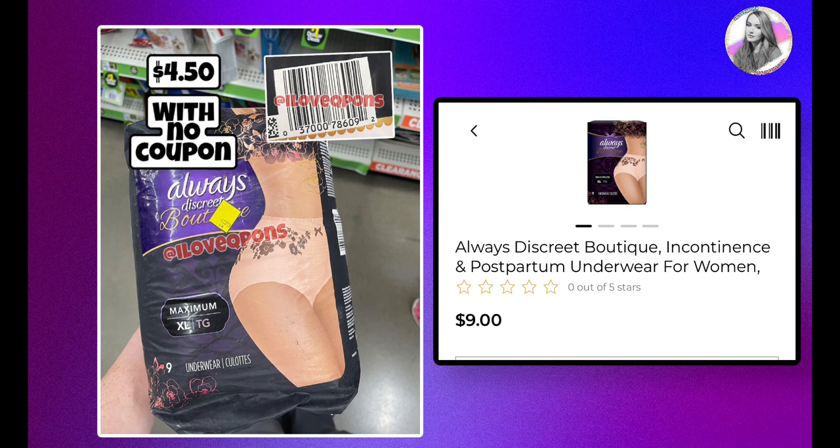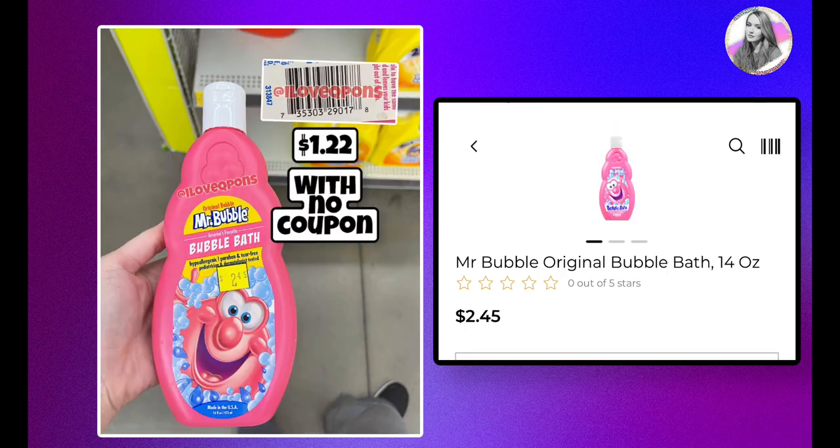I also found Always Discreet underwear, which I remember seeing at past clearance events. It's currently priced at $9.00, and with half off and no coupons it'll be $4.50. Sometimes we do get coupons for this — in past events I've seen $3 or $4 off one, and I remember getting these for a family member for only 50 cents, so hopefully we get a coupon like that again.